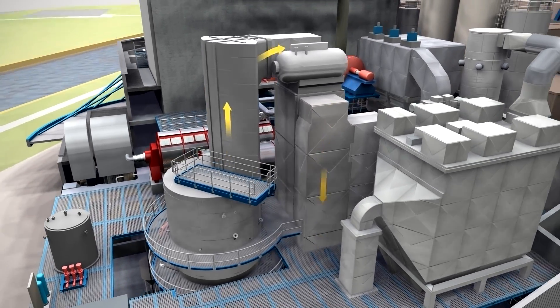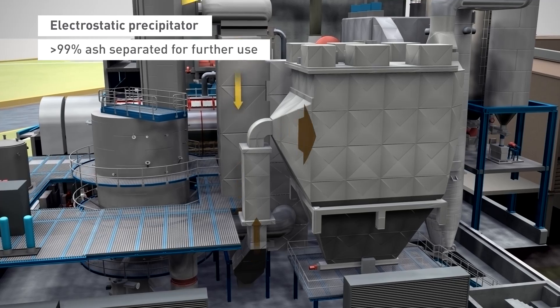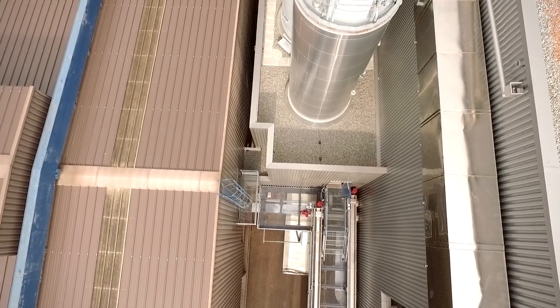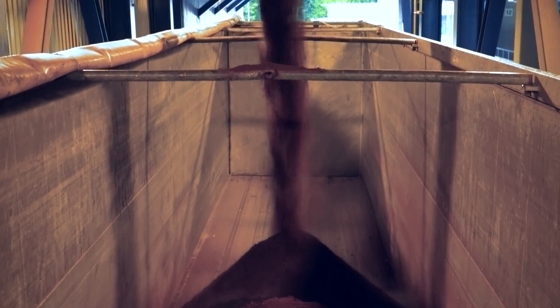The flue gas then passes through an electrostatic filter, which separates a kilogram of ash every three seconds, resulting in approximately 14,000 tons of phosphorus-rich ash per year. This ash could be treated through an Ototec ash deck process to gain phosphorus-rich fertilizer.